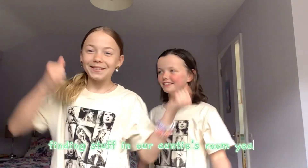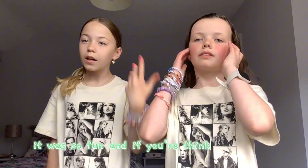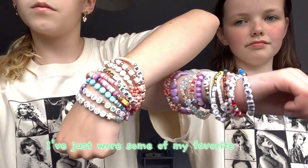Hey guys, today we are going to be finding stuff in our auntie's room. We are definitely sisters — don't mind our hair, it's just because we went to the area store last night. It was so fun, and if you're thinking of going I recommend it so much. We actually have some on — these are my whole collection, I just wore some of my favorite ones.